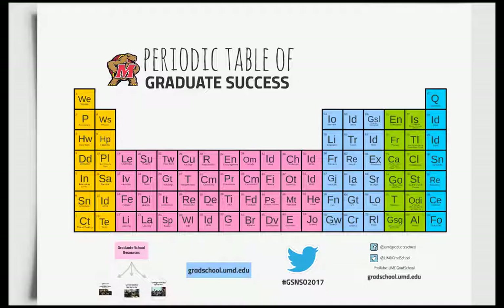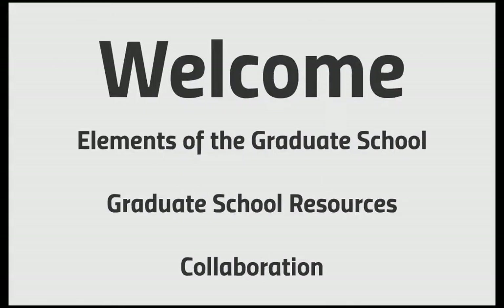Welcome to the University of Maryland Graduate School Periodic Table of Graduate Success, here to help you understand the elements to a successful graduate career. Throughout this presentation, we will discuss the elements of the graduate school, graduate school resources, and units with which we collaborate on campus.